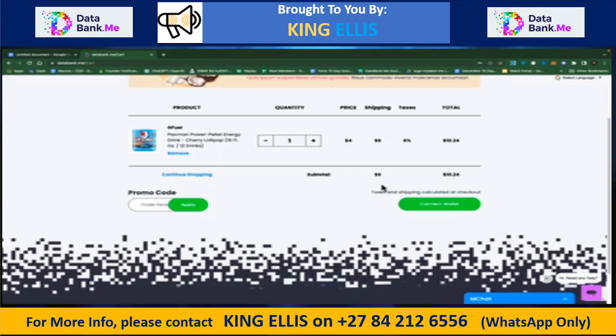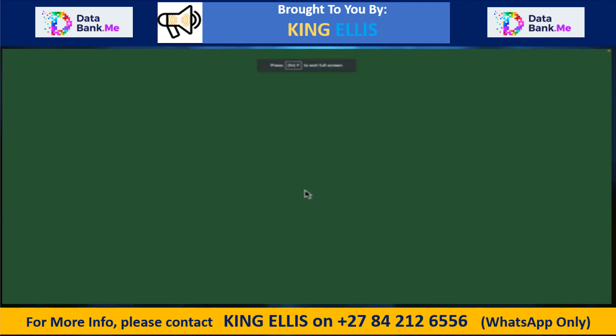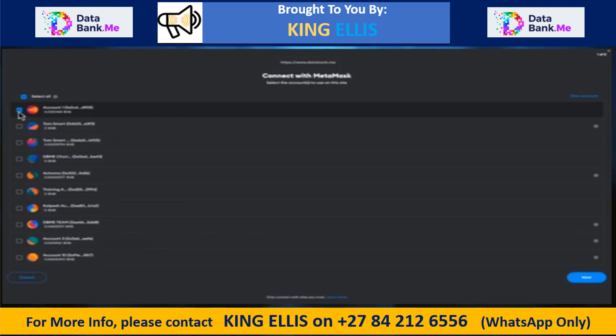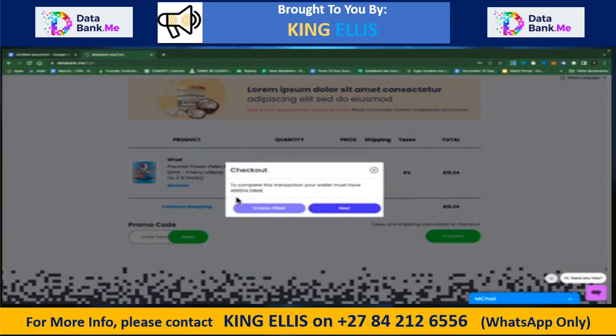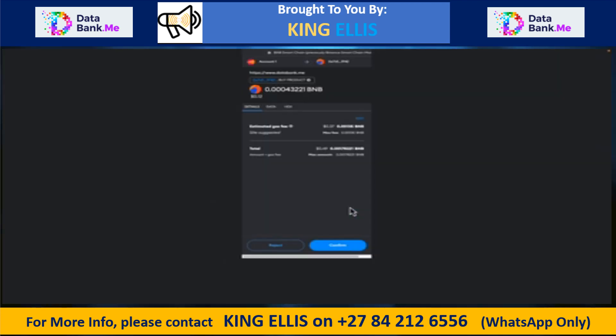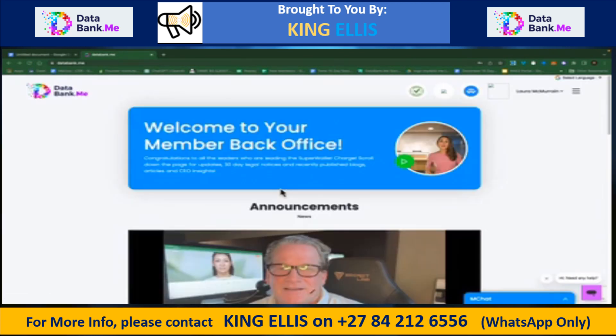The first thing I need to do is connect my wallet, so I'll choose my MetaMask wallet, select the top wallet, hit Next, hit Proceed — and it tells me I need to have 496,000 tokens in my wallet. I hit Next, it opens up my wallet, and I can see the total fee including the 3% transaction fee for the company in BNB. I click Confirm — it says my purchase is successful and redirects me back to the announcements page.